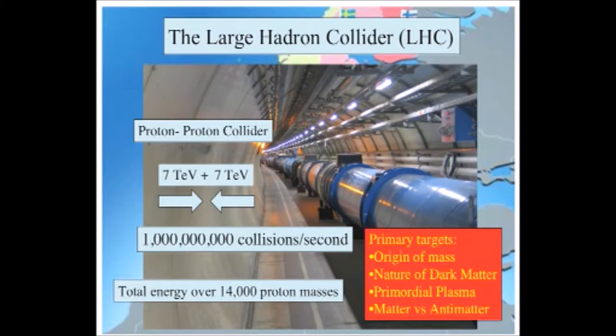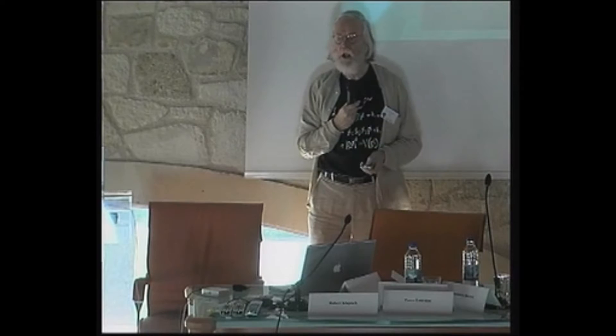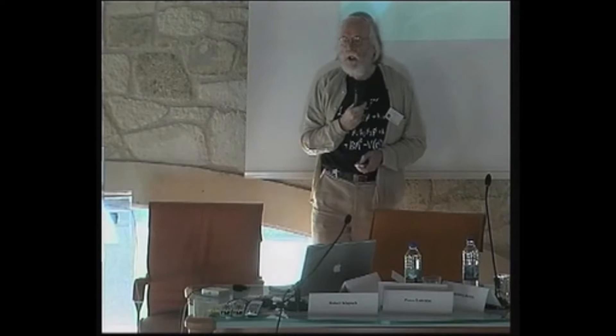The principal objectives of this program are the origin of mass, the nature of dark matter, the primordial plasma that filled the universe, and the small differences that exist between matter and antimatter. I'm not going to concentrate on the science — I'm going to concentrate more on the project itself and the international collaborations.